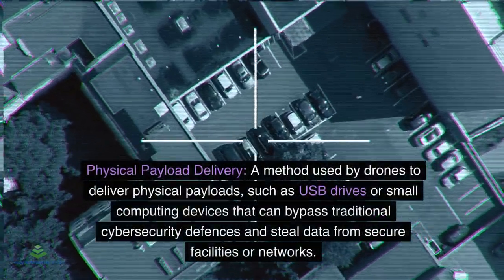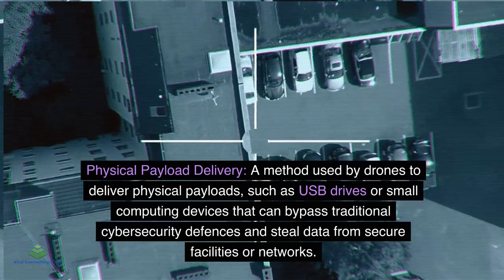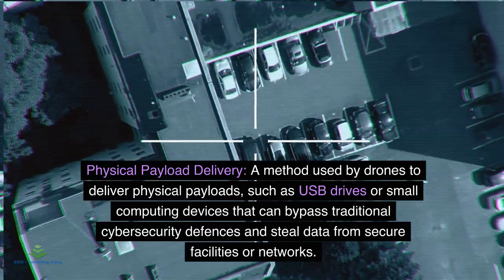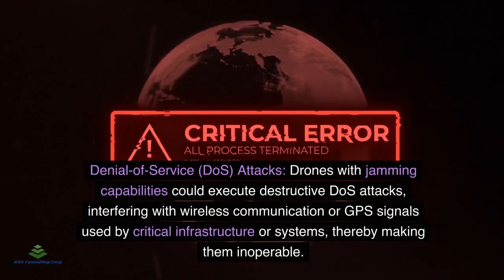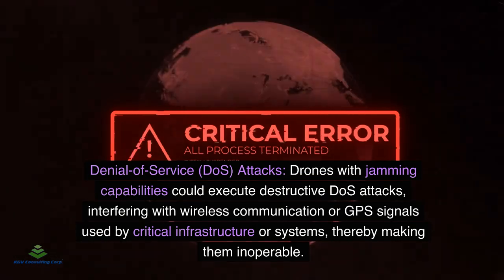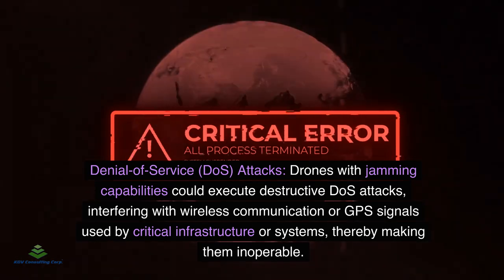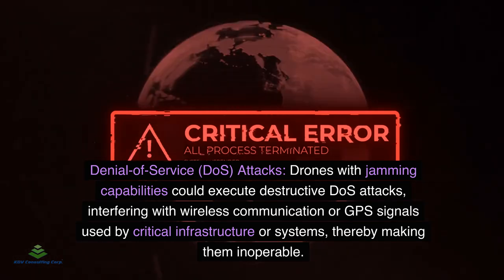Physical Payload Delivery: A method used by drones to deliver physical payloads such as USB drives or small computing devices that can bypass traditional cybersecurity defenses and steal data from secure facilities or networks. Denial of Service (DoS) Attacks: Drones with jamming capabilities could execute destructive DoS attacks, interfering with wireless communication or GPS signals used by critical infrastructure or systems, thereby making them inoperable.